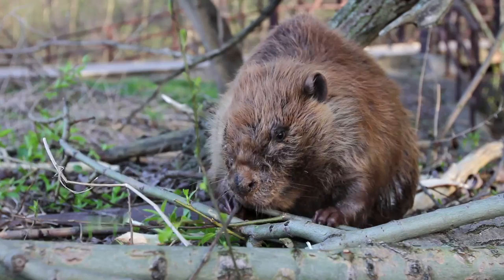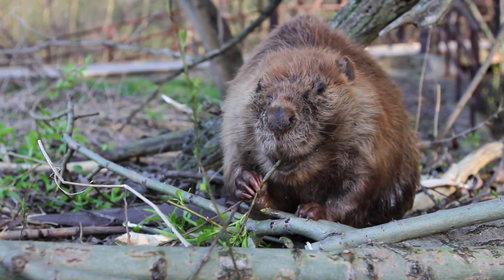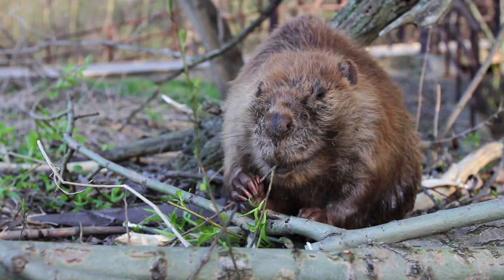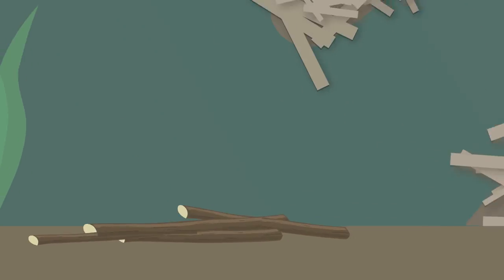Beavers are herbivores and will eat the buds, leaves, and bark of trees like willow, aspen, maple, and birch, as well as aquatic plants like water lilies. Because beavers are active year-round, they need to store a buffet of branches underwater for easy access from their lodge in the winter when the water surface freezes.